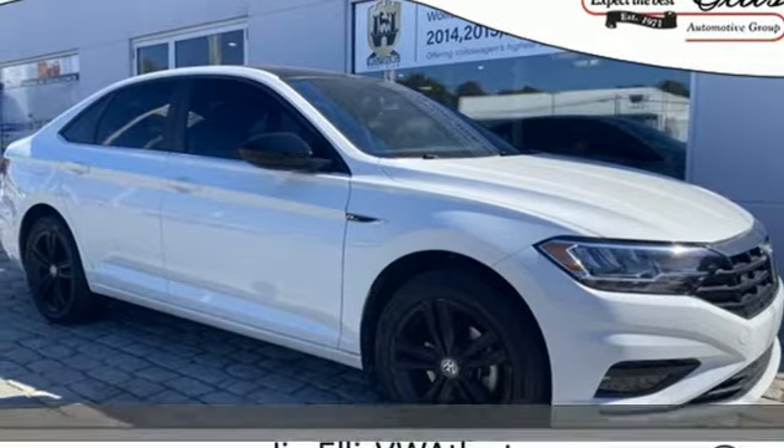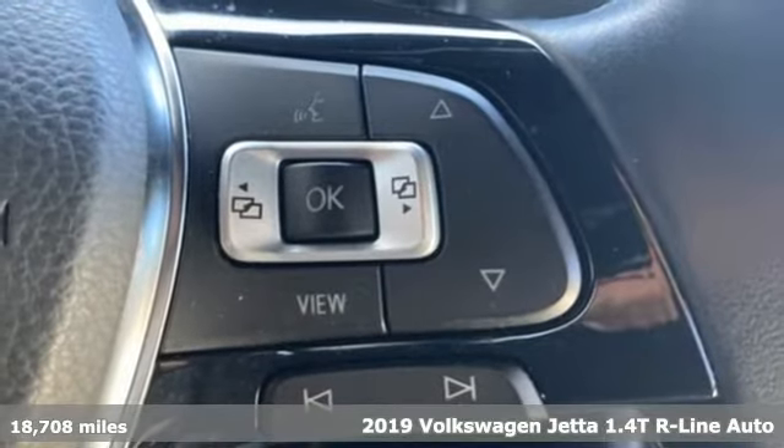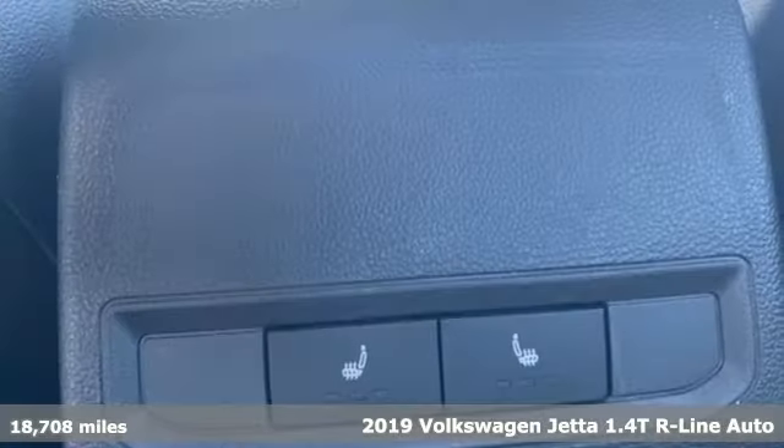It's a 2019 Volkswagen Jetta. Inspiring to look at and even more fun to drive, Jetta shifts your expectations into a higher gear.